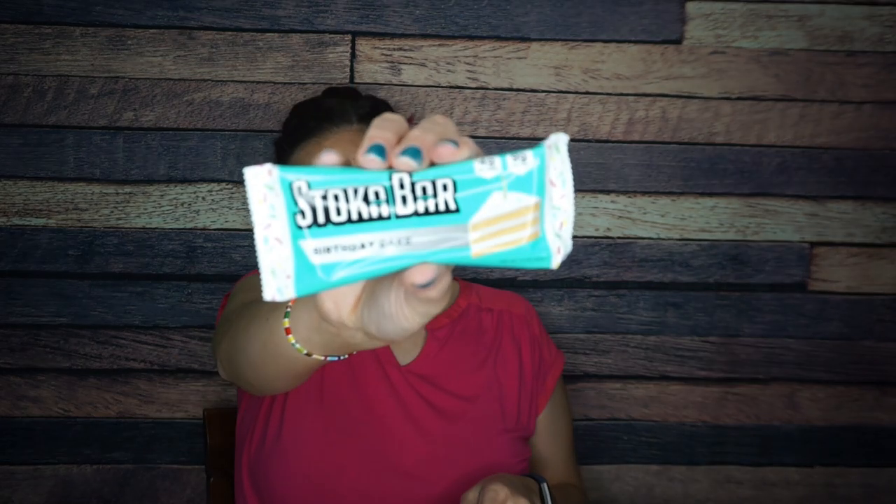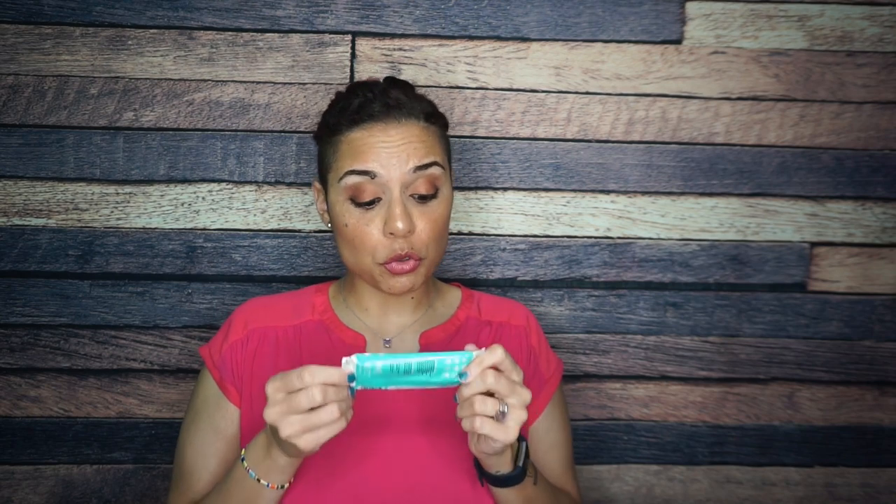And then we have — oh my gosh — a Stokobar birthday cake flavor! I am obsessed. I love Stokobars. I would say it feels like it might be broken, but I also feel like that's just their newer texture — they're a lot softer than they used to be. Stokobars used to really give me those Nature Valley crunchy vibes, but apparently they changed their formula. I'm not mad at it. I love birthday cake flavored anything, so I am very excited to try this.